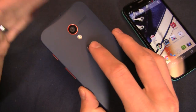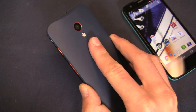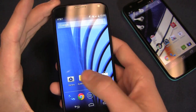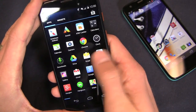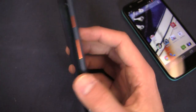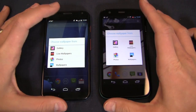On the Moto X side, personalization is obviously key. This is for the person that wants a relatively vanilla Android experience with the latest version — Android 4.4 — and pretty nice internals: 10 megapixel camera, X8 architecture, and even though it's a dual-core processor, it's very zippy all around with little to no lag. I'm very pleased with the performance on this unit. And then of course 2 gigabytes of RAM plus that really nice personalization piece. Those are the prime differences between these devices.